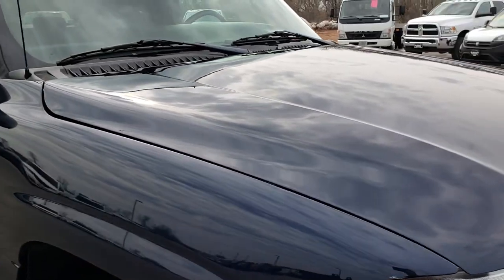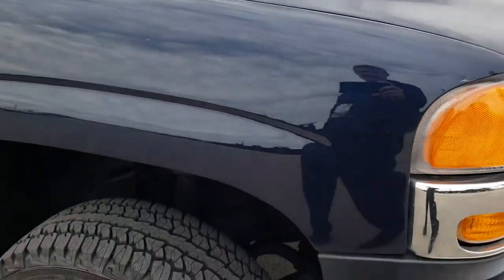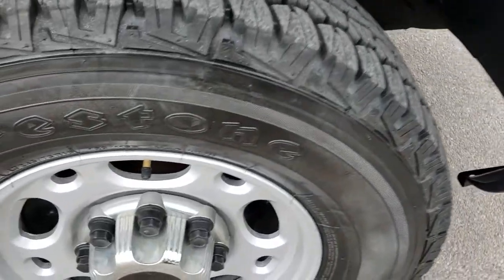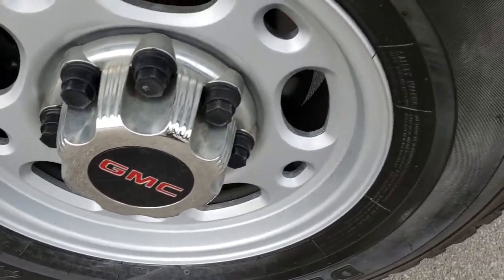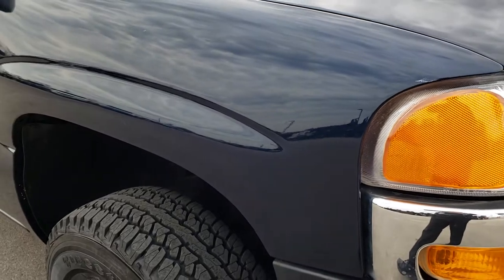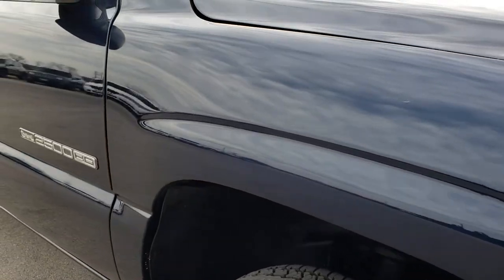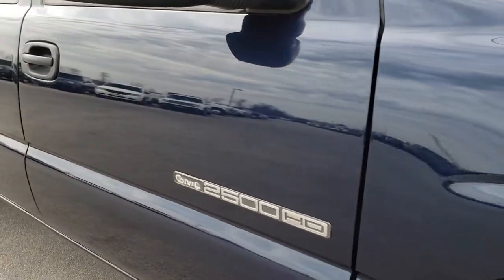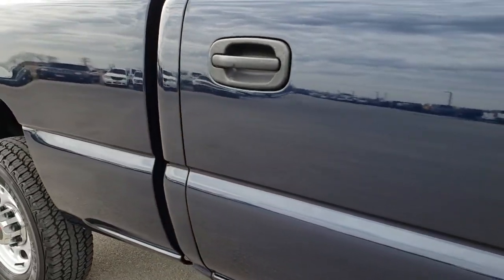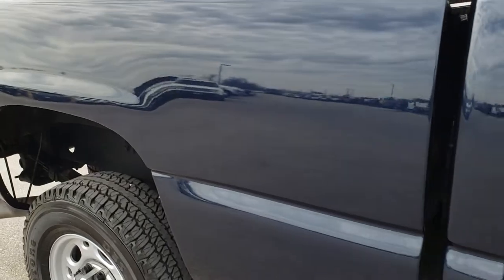That hood is in excellent shape — I didn't see any dents or dings on it. The front bumper is in really nice condition. The passenger side rim is in nice condition as well, and that passenger side tire has just as much tread as the driver side. As we go down this side of the vehicle you can see just how clean that body is — how reflective and mirror-like and clean that paint is.